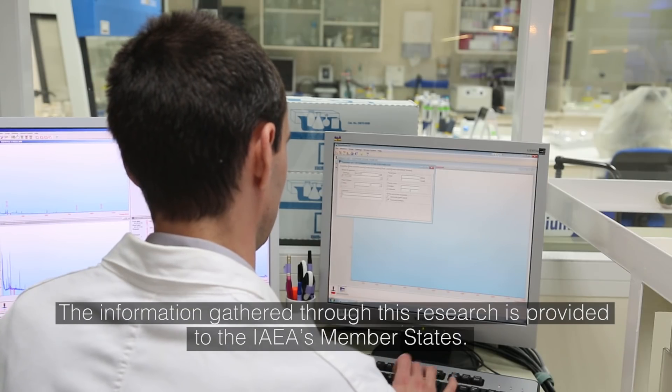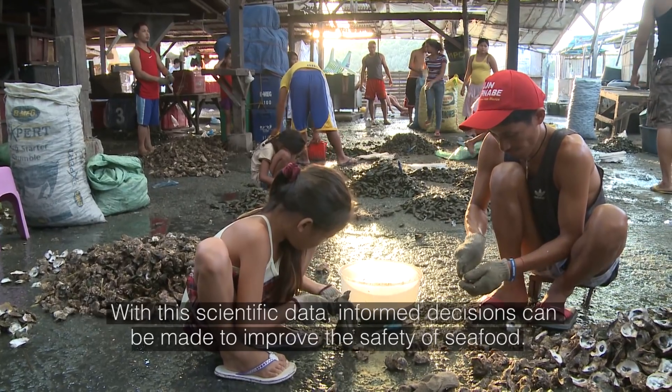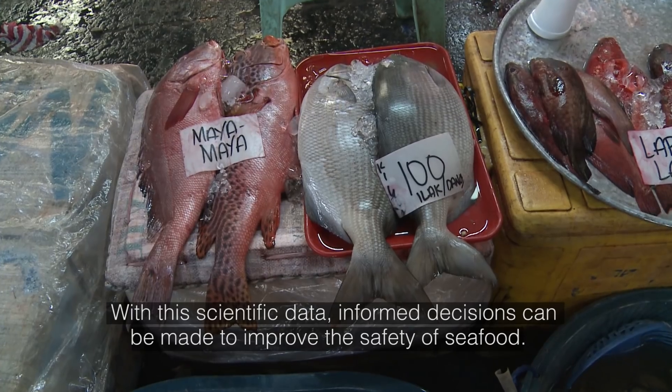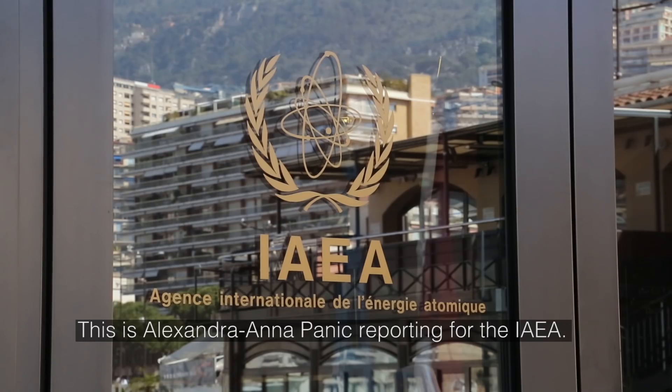The information gathered through this research is provided to the IAEA's member states. With this scientific data, informed decisions can be made to improve the safety of seafood. This is Alexandra Anapanic reporting for the IAEA.